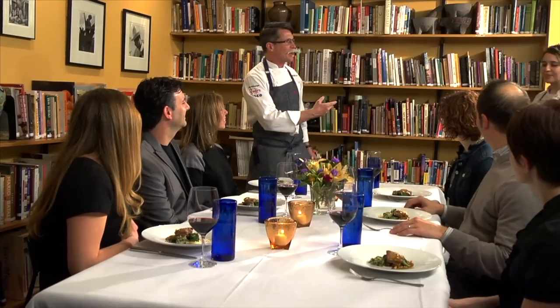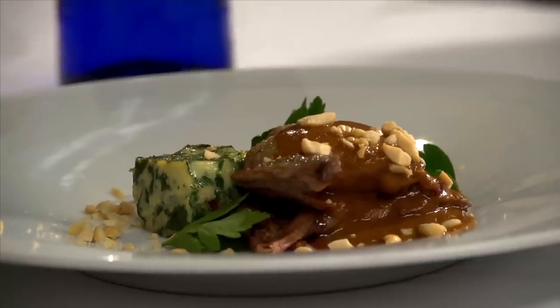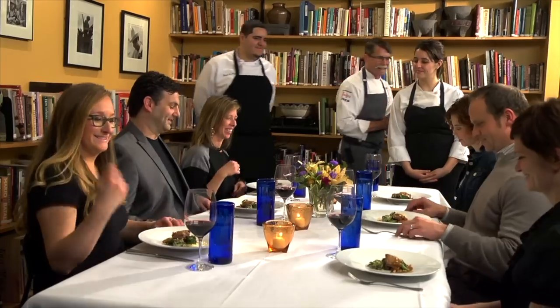The host introduces culinary apprentices Hector and Ana to the dinner guests, explaining that they helped prepare the meal. The dish is a mole de kakawate — a peanut mole — one of the simplest moles but with all the complexity of flavor, featuring ancho and chipotle chilies, thickened with peanuts, with all the spices that make it a complex mole, paired beautifully with the wine.